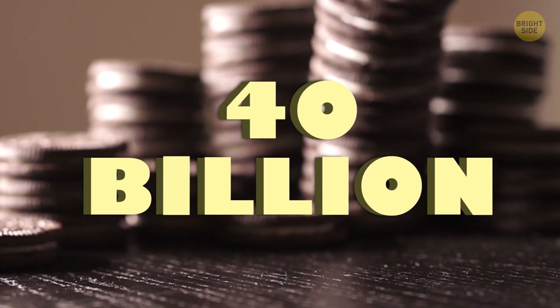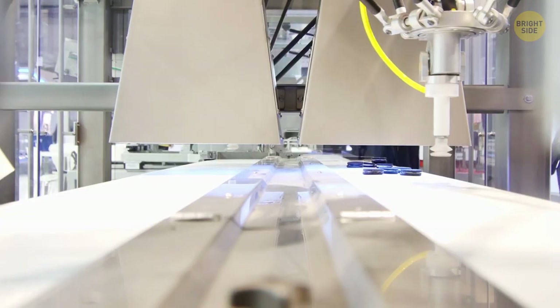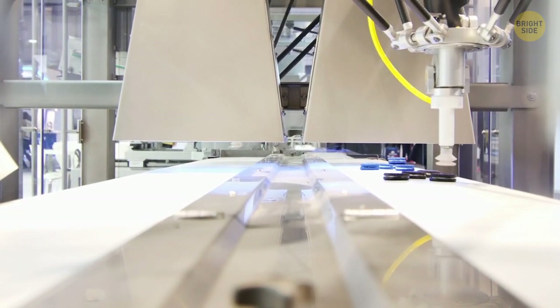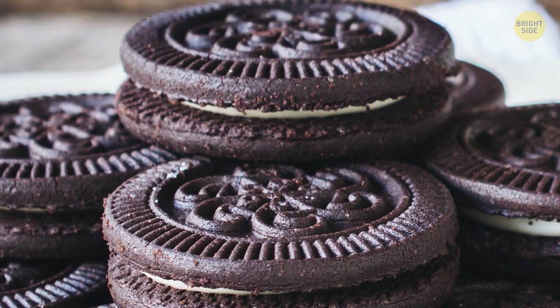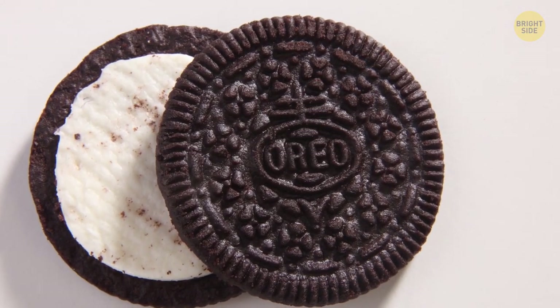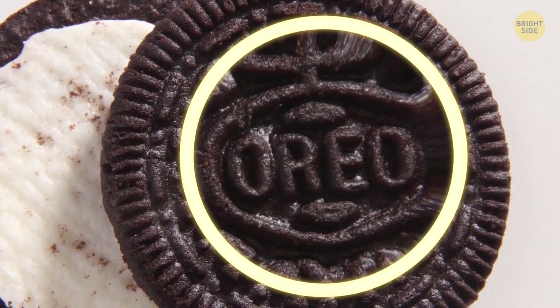Over 40 billion Oreos are made every single year — it's the world's most popular manufactured cookie. The geometric design stamped onto these cookies has the Nabisco logo and the symbol of European quality surrounding the word Oreo.